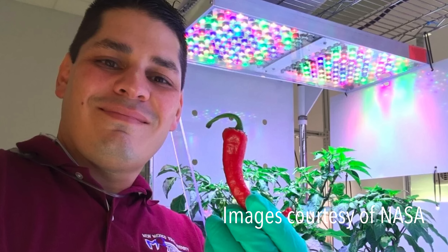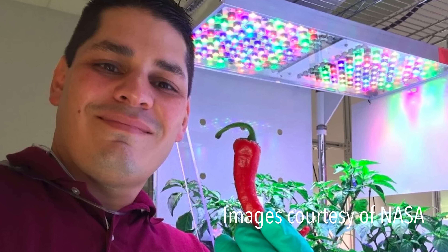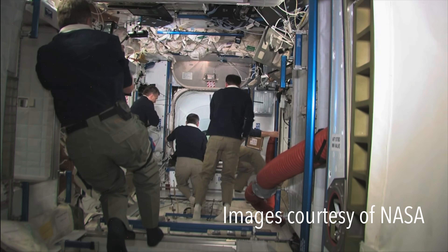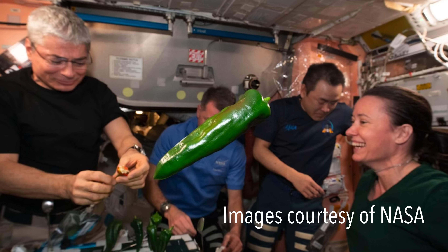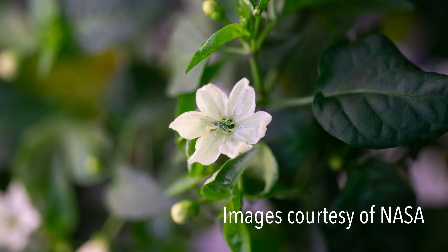The mission? To see if crops could grow in microgravity for future long duration space missions to the moon and Mars. Astronauts would need fresh food that they would have to grow themselves in the limited confines of a space capsule, with no sunlight and no bees to pollinate.